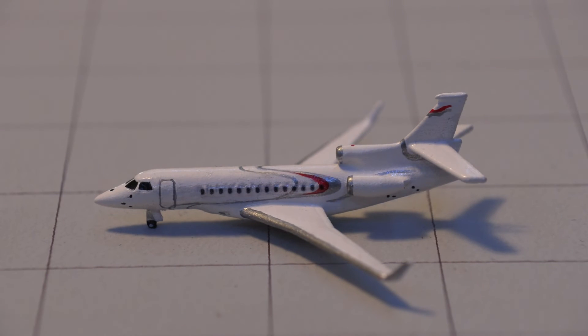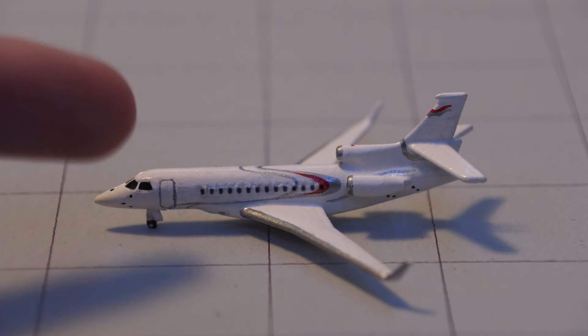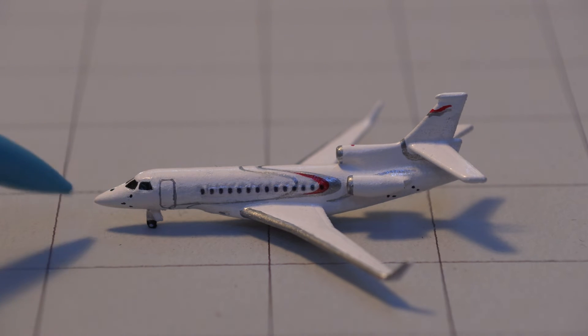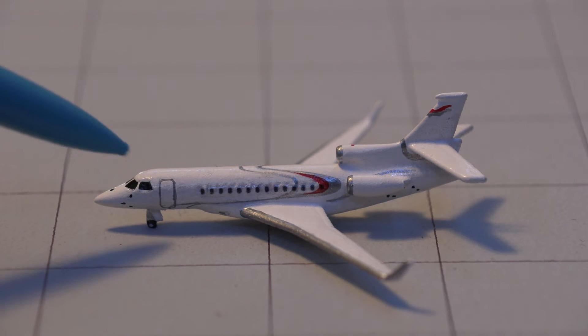Here is the Falcon 7X aircraft. It is quite a bit smaller than the other aircraft — it's kind of like a CRJ 200 but a little bit smaller, though it does actually have a wider wingspan than the CRJ 200. We'll start off with the nose cone and a little bit of detail where you would connect the GPU, then the cockpit windows.